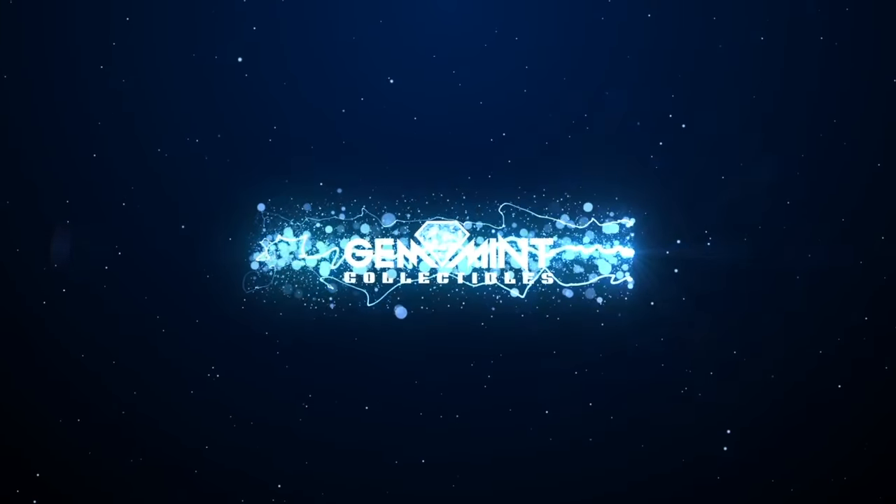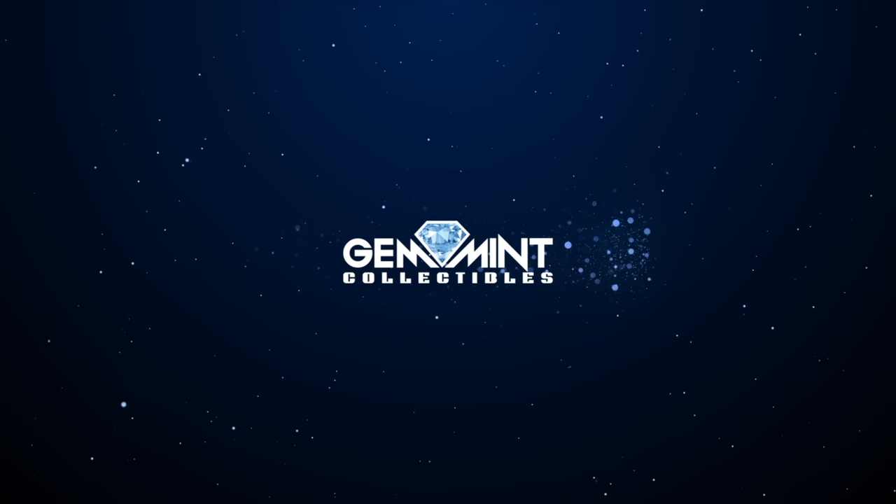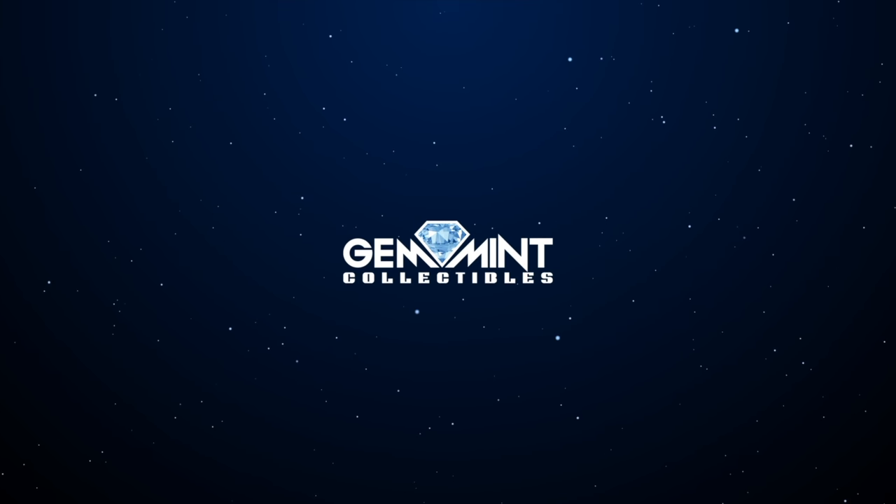What's up, Geminites — Gem Mint here. Today we're going to take a look at every Marvel event omnibus that has been released so far. This is going to be like a video checklist to go over everything from Acts of Vengeance to War of Kings, so stay tuned. These are going to be videos you can go back and reference if you're trying to collect these omnibus, or if you just want to know if one of your favorite events is collected in this format.